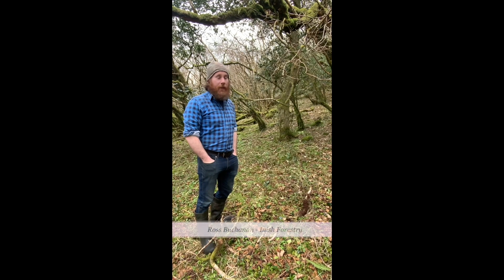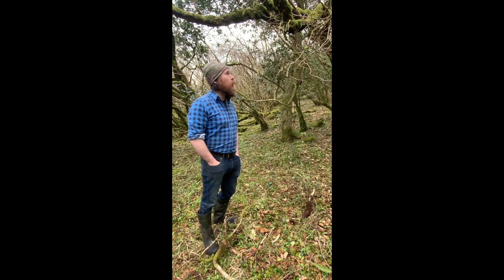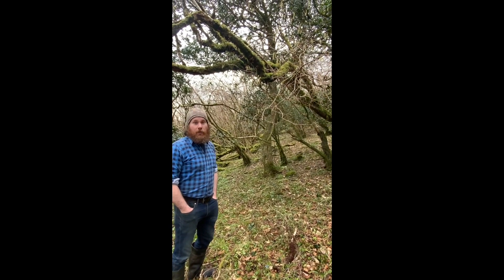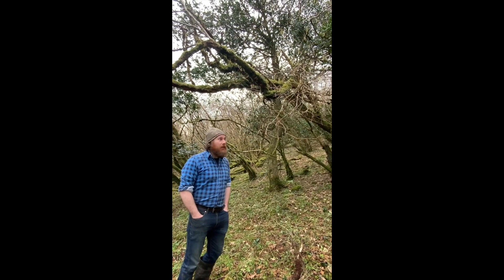My name is Ross Buchanan and I'm a forester here in Donegal and right now we're standing in a pretty good example of an ancient oak habitat. This is, to give it the scientific name, it's Querco-Illix-Bletchernum Woodland. So it's an Annex One habitat, it's internationally important habitat.